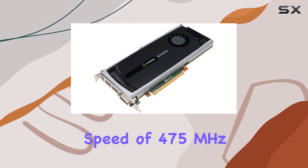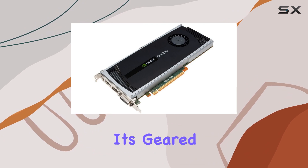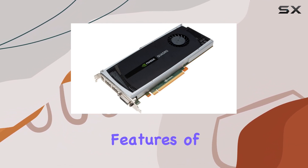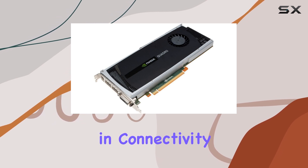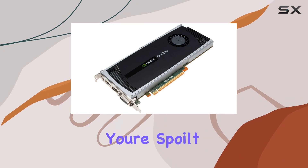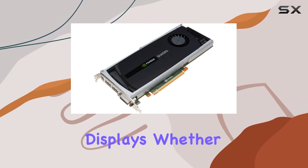With a GPU clock speed of 475 MHz, it's geared towards handling demanding tasks with ease. One of the standout features of this card is its versatility and connectivity. Equipped with VGA, DisplayPort, and DVI outputs, you're spoiled for choice when it comes to hooking up your displays.